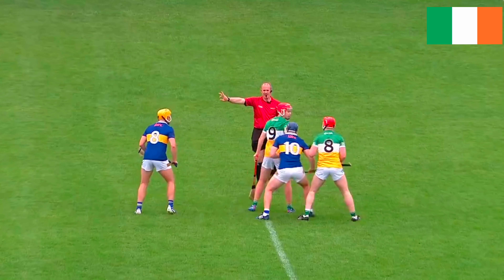The aim of the game: score more points than your opponent. Three for a goal, one if the sliotar goes between the posts. Shaped like rugby but with a net like football. Remember that goalkeeper? And you thought saving one of these was hard.